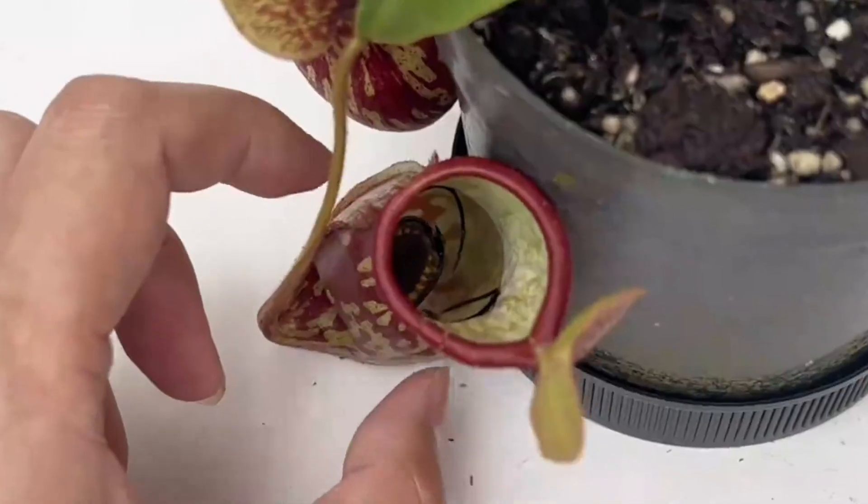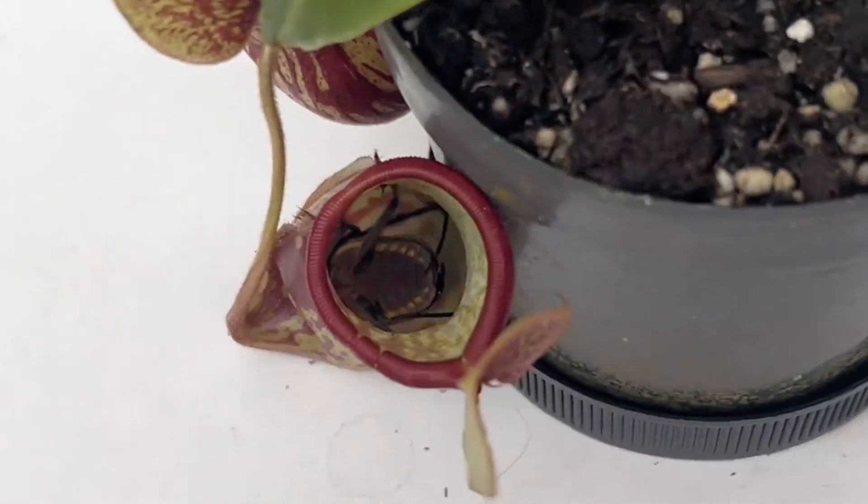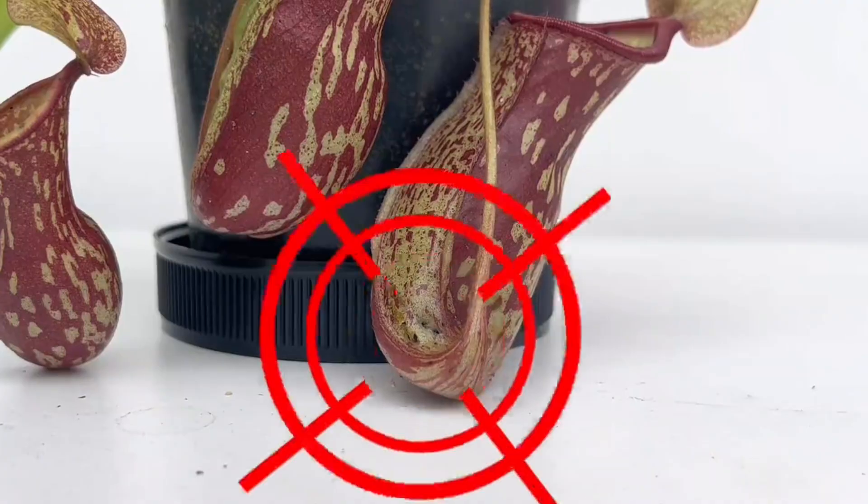This large pitcher is just the right size to hold it. The beetle is moving around inside, clearly sensing danger and trying to escape. But due to the pitcher's special structure, it can't turn around. That's a problem.